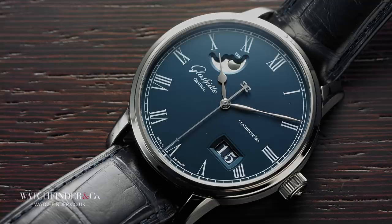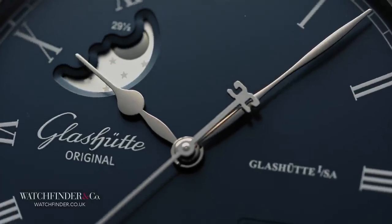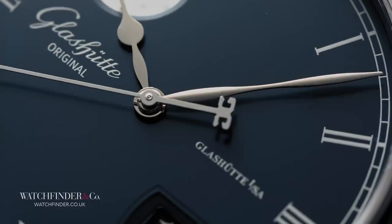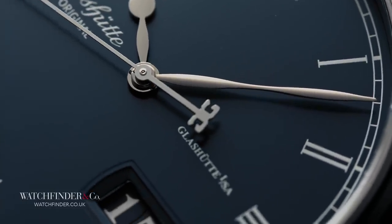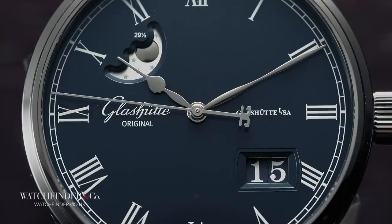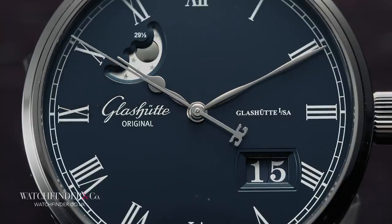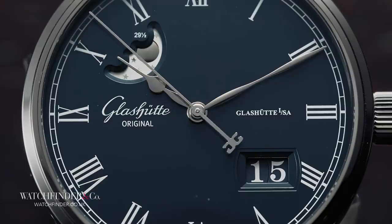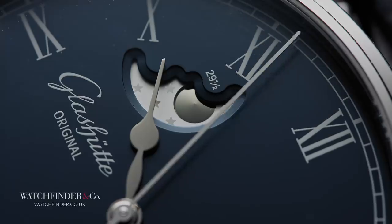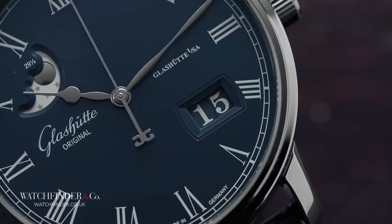Glashütte Original is a partisan for the traditional Saxony way of making watches, like this Senator Panorama Date Moon Phase. Open space and crisp, hard angles are the Germanic way, and the Senator Panorama breaks no new ground in that respect. It's a look we've come to appreciate, with functionality setting a precedent over everything else. There's no mistaking a German watch when you see one. The moon phase and big date complications, for example, may look like they've been placed at the convenience of construction — and that's because they have. And why not? It's a sensible thing to do.